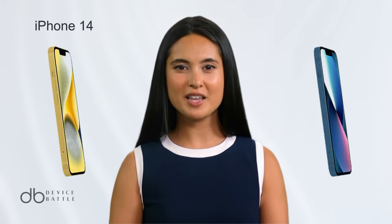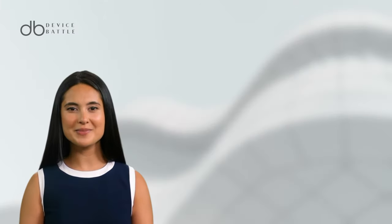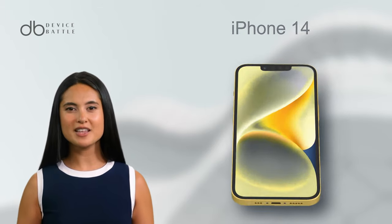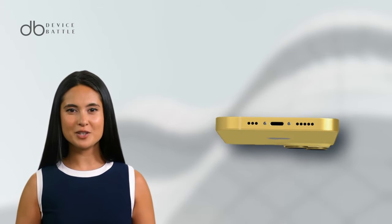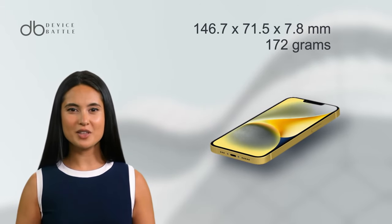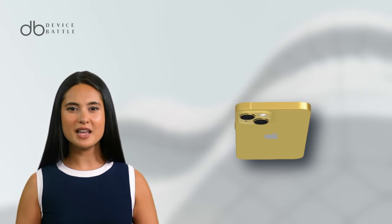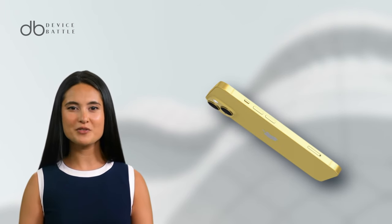Today, we're comparing the Apple iPhone 14 and Apple iPhone 13. Let's start with the Apple iPhone 14. This phone, announced in September 2022, boasts a sleek design with dimensions of 146.7 x 71.5 x 7.8 mm and a weight of 172 grams. Its build comprises a Corning-made glass front and back, complemented by an aluminum frame.